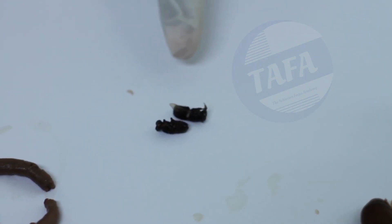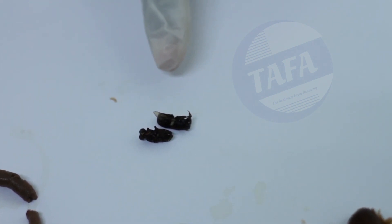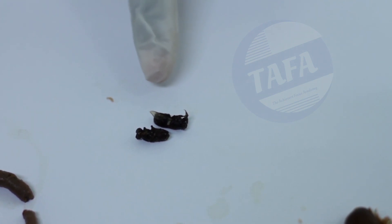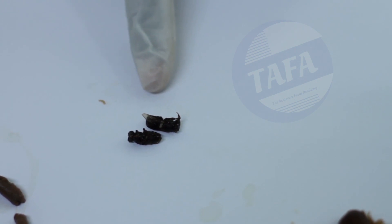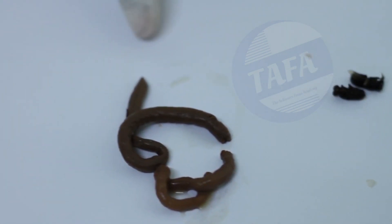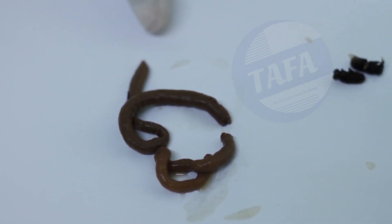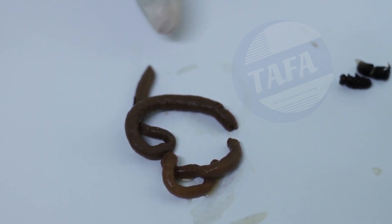Another example is the house fly. The house fly has three parts of the body, three pairs of legs per segment, and also has wings. Other examples under the Kingdom Animalia include the round worms; round worms do not have legs but they have segmented bodies.